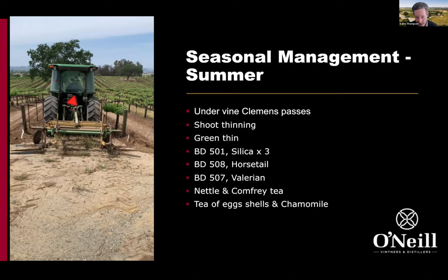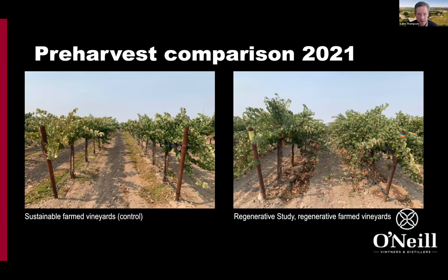We are applying some of the other biodynamic preps throughout the season — these are canopy-based products to help build resilience in the grapevine. This is the first pre-harvest comparison. Going through the spring and summer, we've got these fall canopies growing, with the sustainable control on the left.